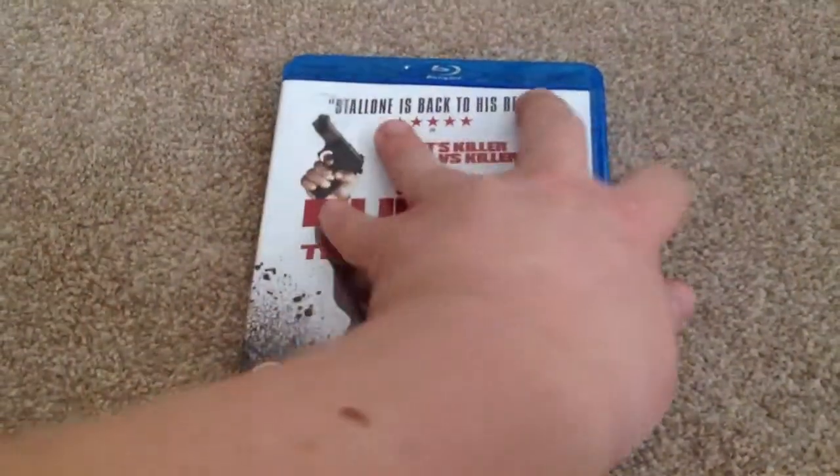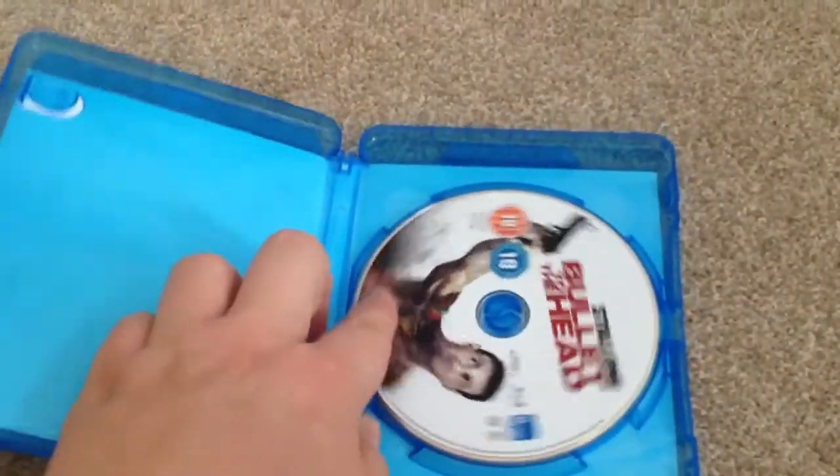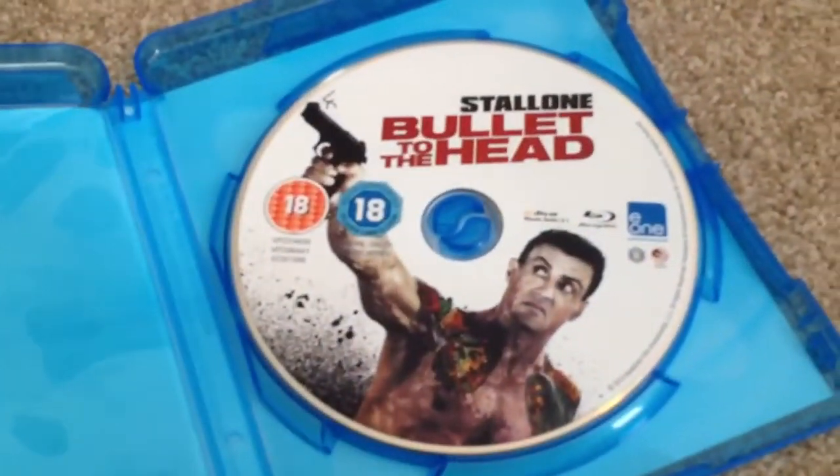Opening it up and taking a look inside, we can see there's no artwork or pamphlets inside — just the Blu-ray disc.